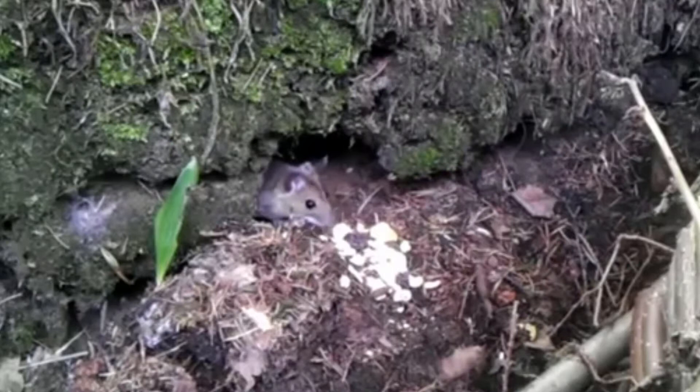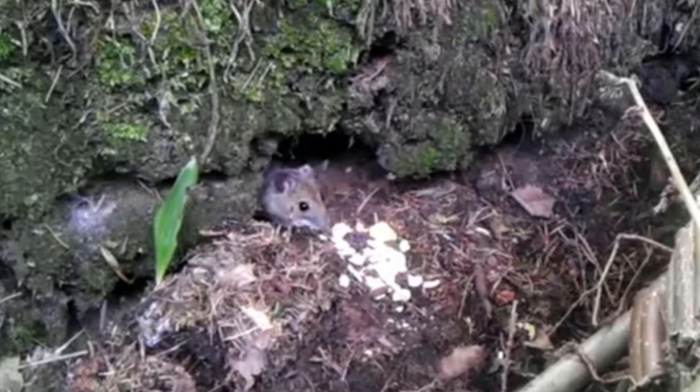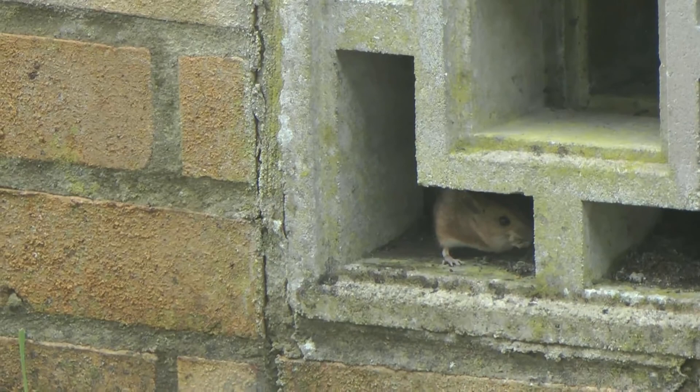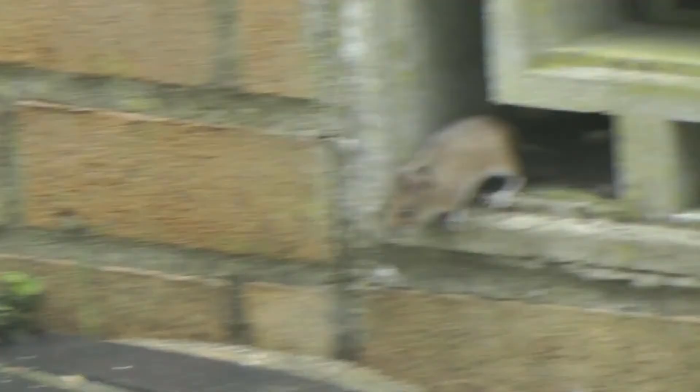If food is abundant, females are able to have litters at any time of year, but the usual breeding season is between February and October. The litter will consist of between four and eight offspring, and females can have up to six litters a year. The young woodmice are born with their eyes fused shut and no hair on their bodies, and they stay with their mother for 20 days before they're ready to leave.